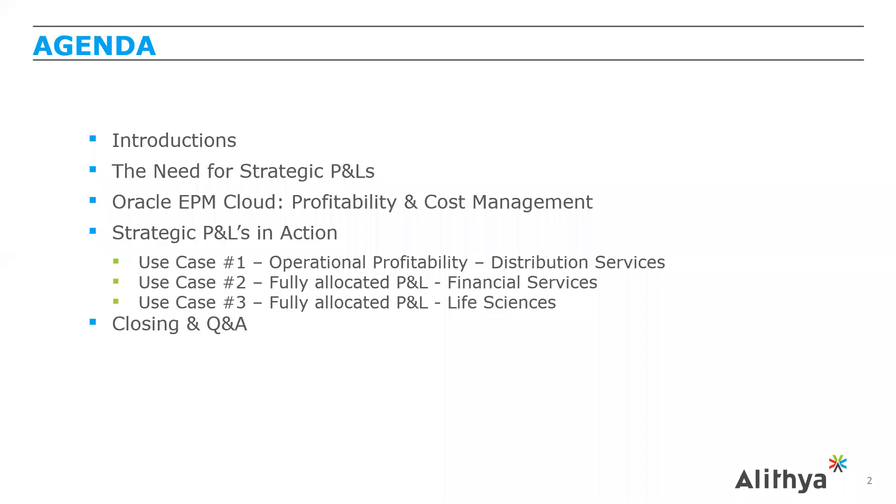On the agenda, we're going to spend some time on introductions of the speakers and talk about Alethea. We'll discuss the need for strategic P&Ls — most of the Oracle EPM suite is focused on the office of finance, but enterprise performance management is really about the enterprise view, getting into operations and beyond finance. Alex will cover Oracle EPM Cloud and the profitability and cost management module, followed by use cases across industries: operational profitability for a distributor, fully allocated P&L for financial services, and fully allocated P&L for a life sciences organization.